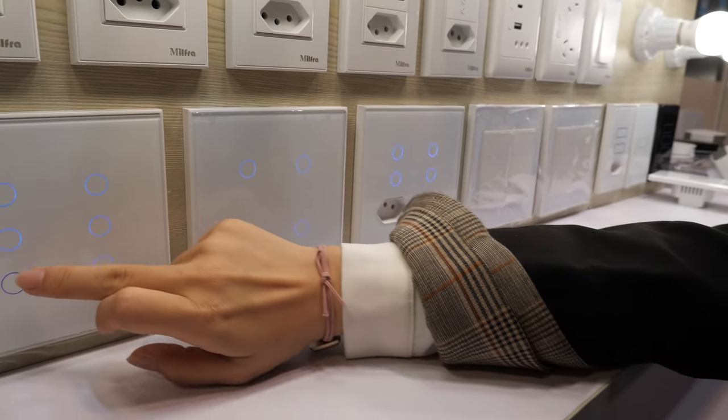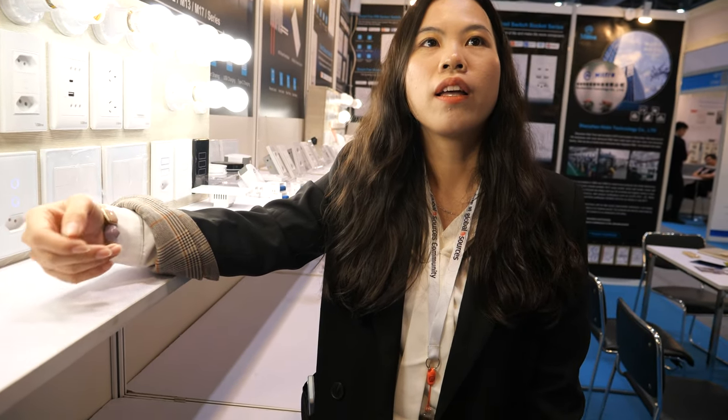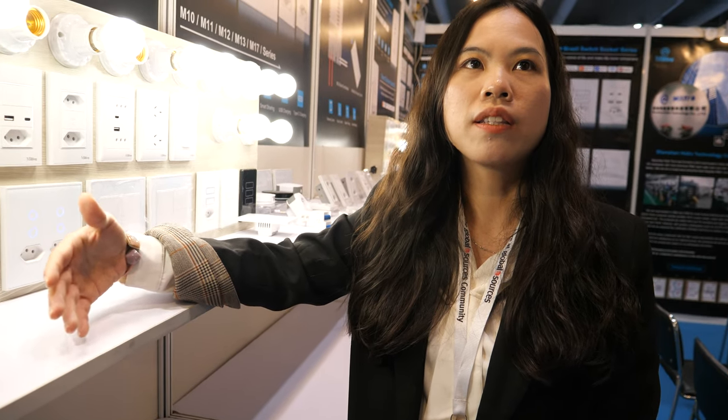You can check it out and control it with your phone. All of their products have smart functions — you can connect to your smart life via Wi-Fi. They also offer a Zigbee version, depending on the customer's requirements.